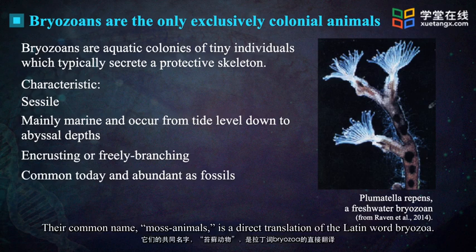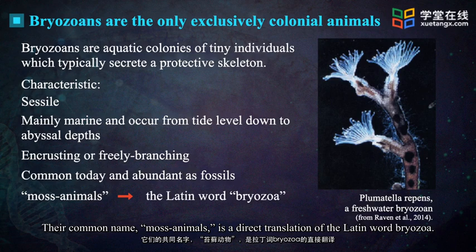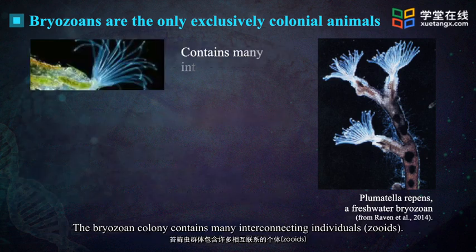Their common name, moss animals, is a direct translation of the Latin word bryozoa. The bryozoan colony contains many interconnecting individuals.